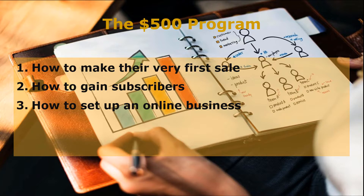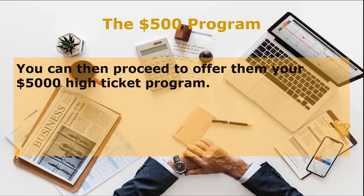Usually, your $500 program will cover areas such as: one, how to make their very first sale; two, how to gain subscribers; three, how to set up an online business. When you've provided them with all the information above, you can then proceed to offer them your $5,000 high-ticket program. Your high-ticket program provides the highest value and solutions to your client's problem, as well as strategies to seal the deal, increase sales, and take their business to the next level.